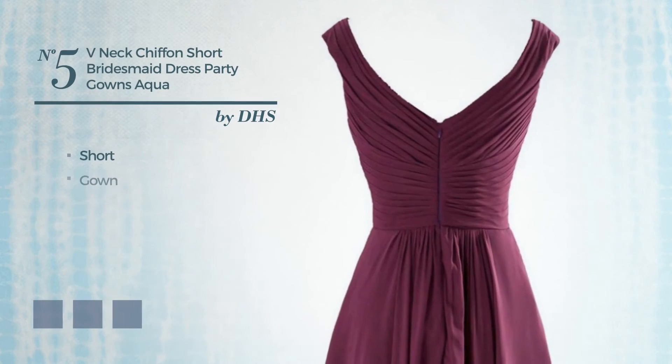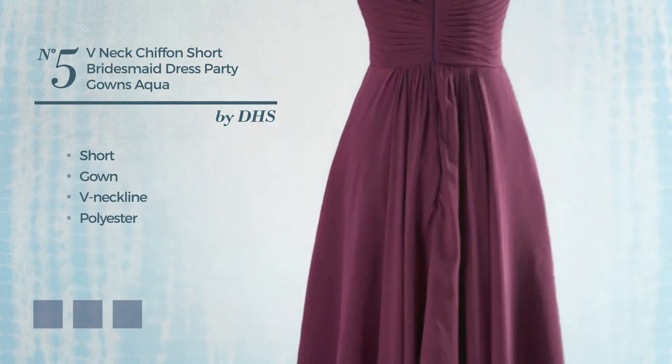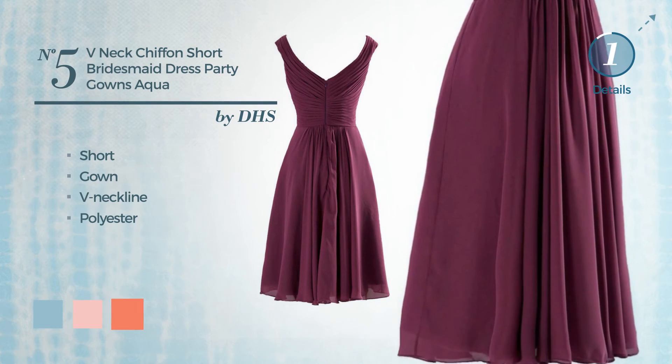Number 5. Short Gown, featuring a V-neckline, produced with polyester. Available in 14 color variations, such as aquatic, baby pink and coral.